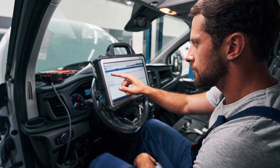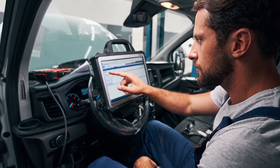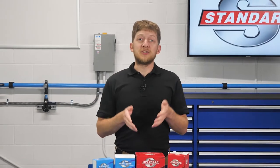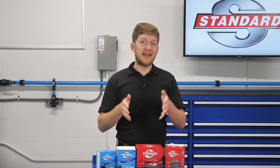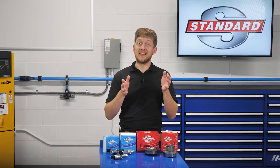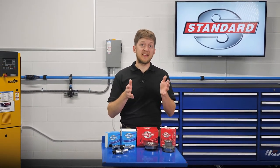The first step would be to connect your scan tool to the vehicle, perform a full system scan, and check for stored codes. Once you've done this, you find codes which are related to camshaft position or camshaft timing. It sounds like it's a variable valve timing or VVT issue.